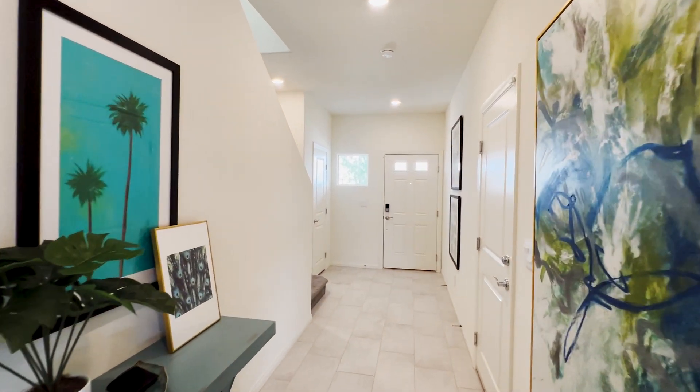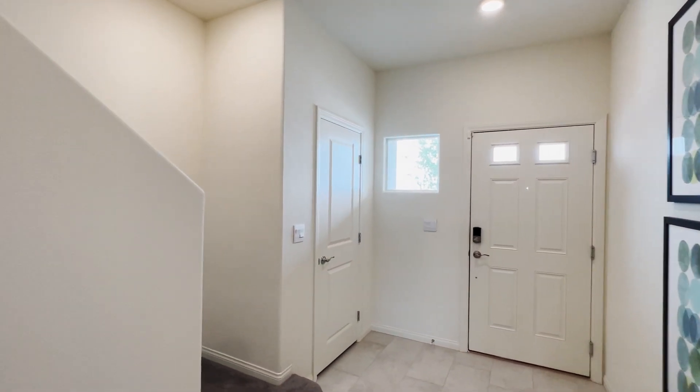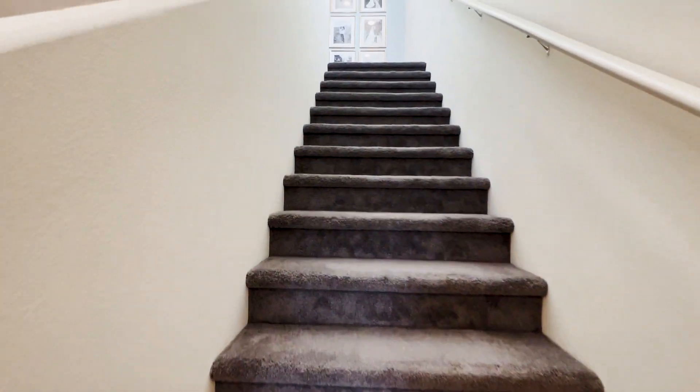Let's get to the second floor. To the left is your staircase. As mentioned, you will have a carpeted area here.